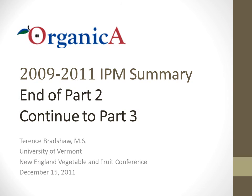This concludes the second part of this presentation. Please continue to Part 3, where I will discuss arthropod damage incidence in the two research orchards.